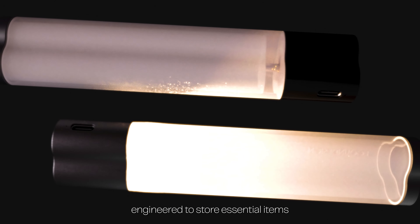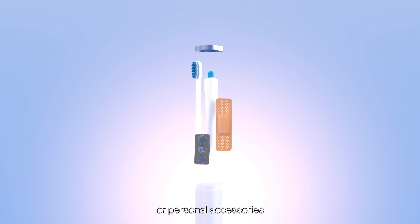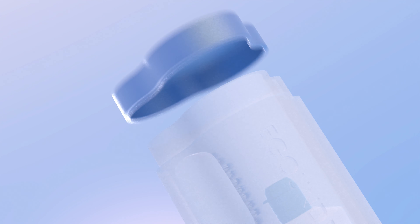Right now, an idea is born. Inside, Biller features a compartment engineered to store essential items like writing instruments, working tools, or personal accessories — all firmly secured, thanks to its magnetic closing.